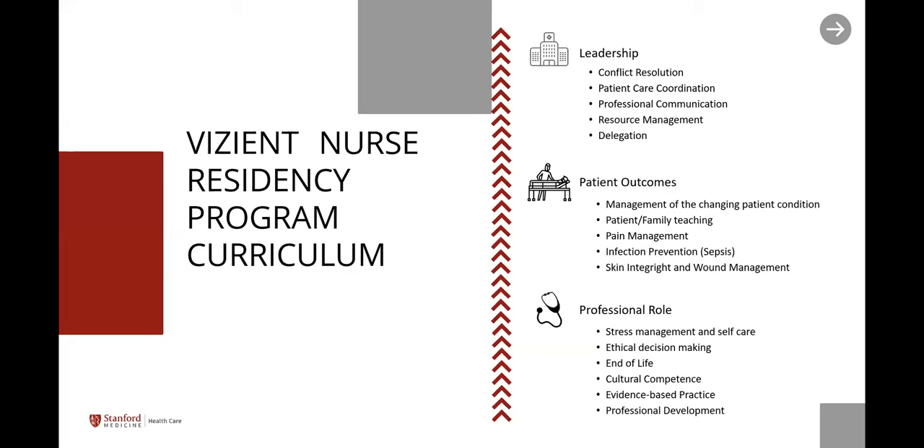Our program integrates three principal domains: leadership, patient outcomes, and professional role. In the leadership domain, we look at how to help you develop your decision-making skills, how to communicate effectively in a professional environment, how to coordinate care for all of your patients, how to use your resources, how to escalate, and how to delegate. All of those things that create a good leader in the clinical environment — we show you how to pivot and leverage your experiences and apply them in that care setting.